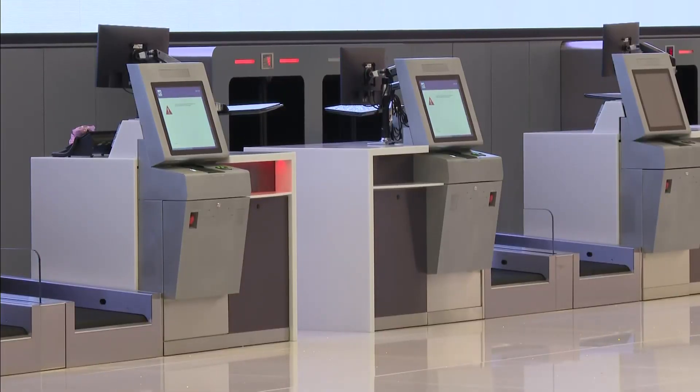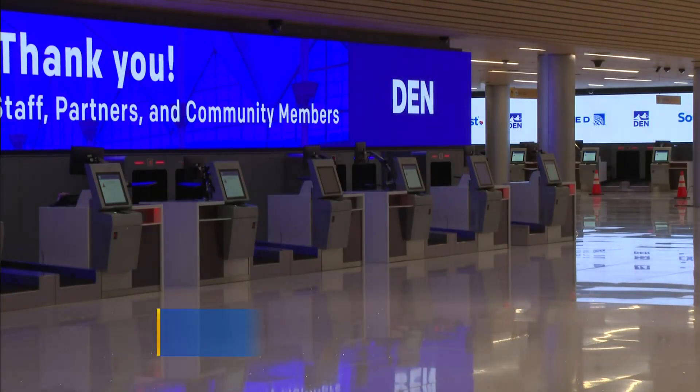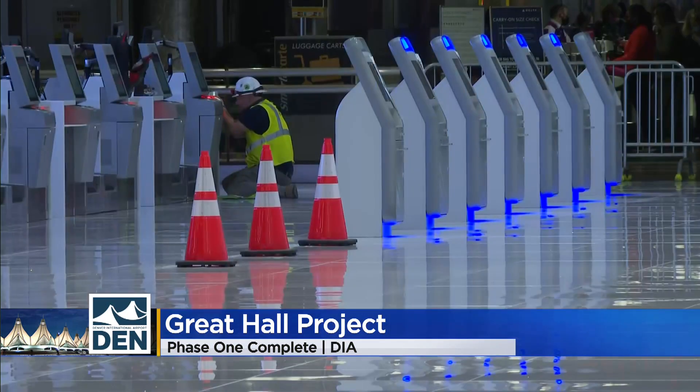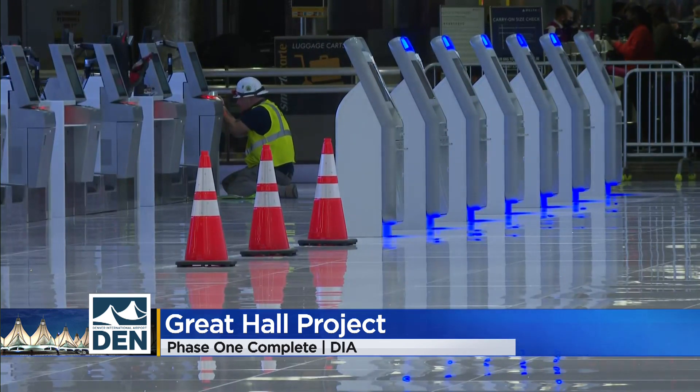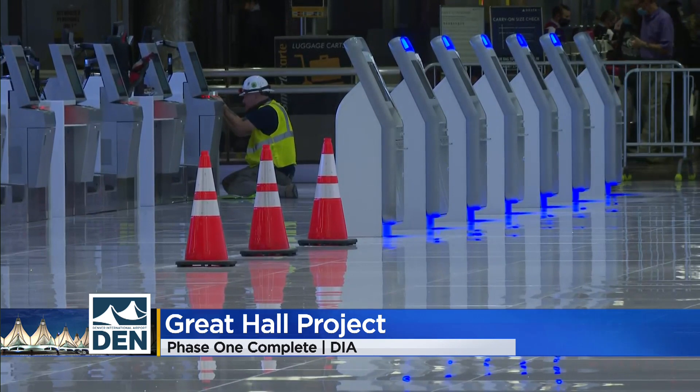Construction of phase one of the Great Hall Project is now complete, adding a new ticket counter and check-in area on level six for Southwest and United Airlines. CEO Phil Washington says Southwest will move into level six east on November 4th and United will move into level six west on November 10th.